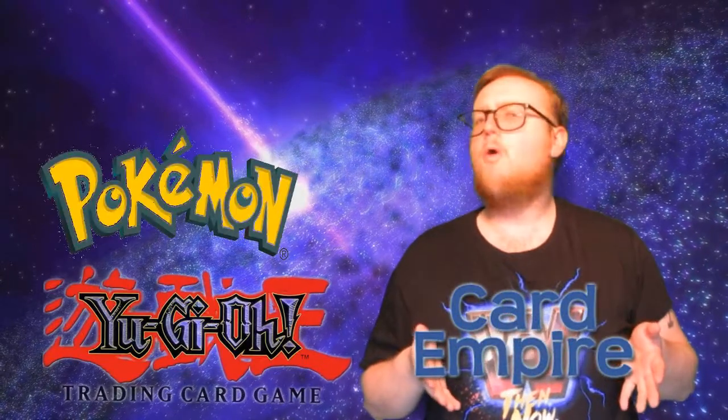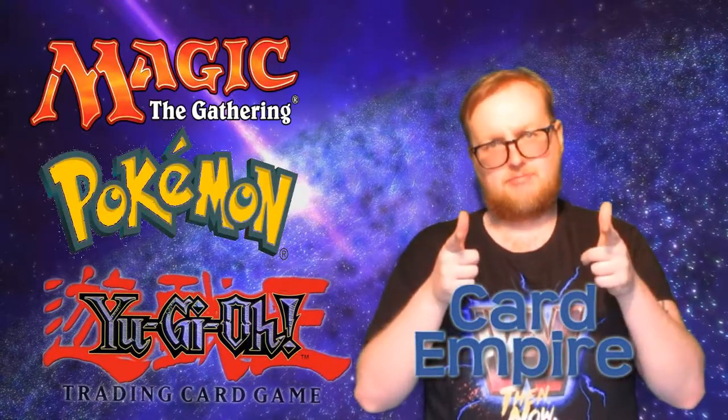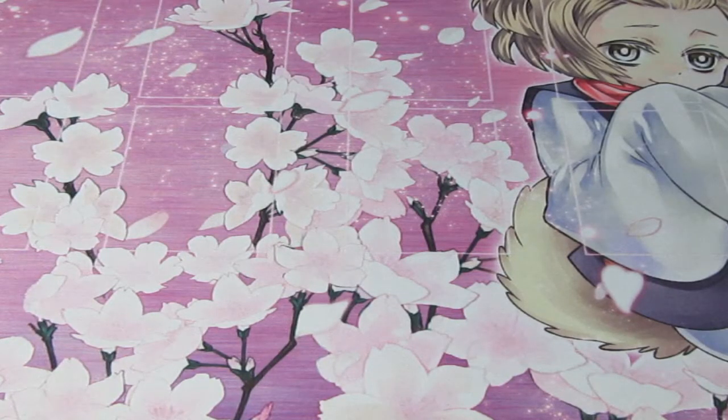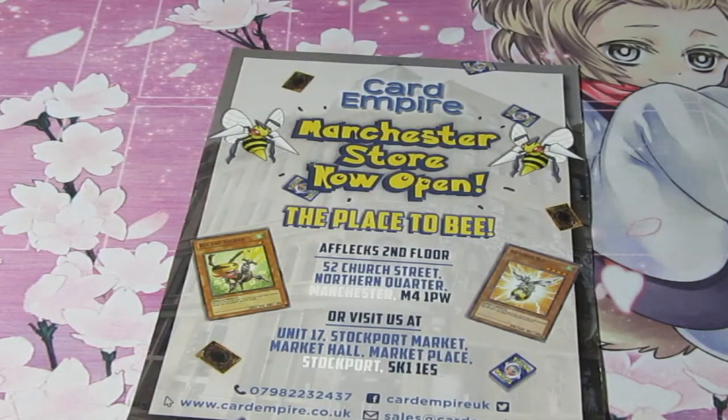This video is brought to you by Card Empire. If you're looking for Yu-Gi-Oh, Pokemon, or Magic the Gathering, this is the place to be. Please check out Card Empire, the place to be in Manchester, Starport, and Liverpool.